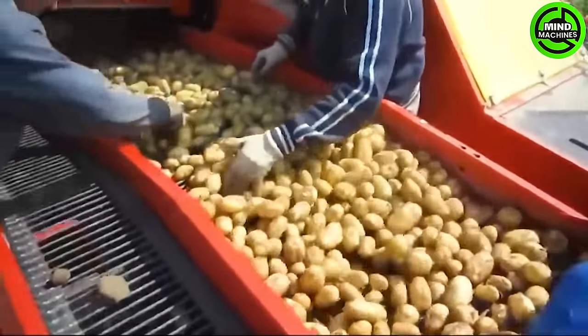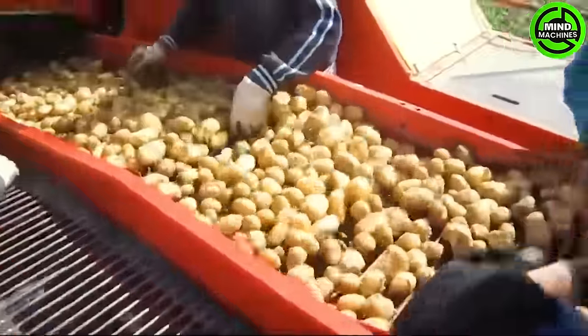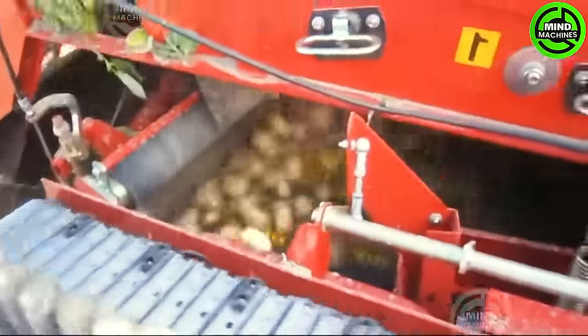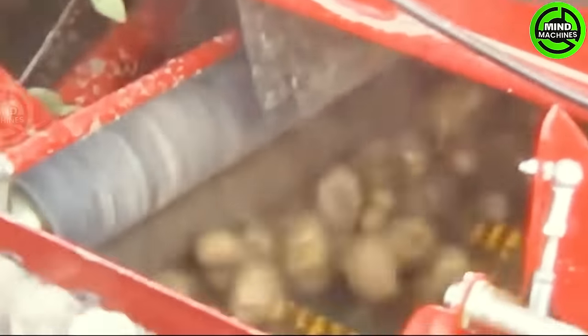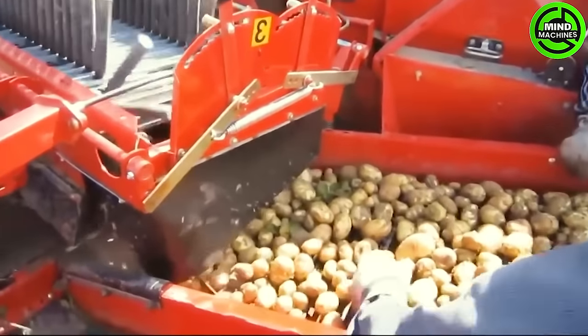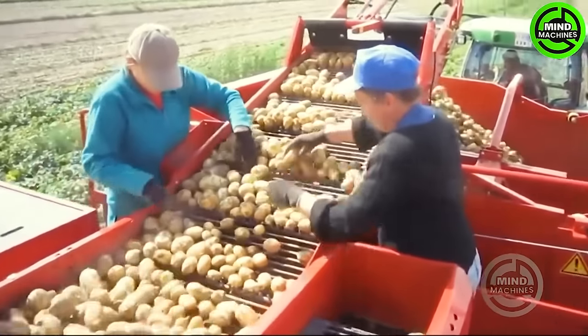The method of harvesting potatoes varies based on the scale of production. It could involve using a spading fork, a plow, or commercial potato harvesters that unearth the plant and remove soil from the tubers through shaking or blowing. Ensuring the avoidance of bruising or other injuries during harvesting is crucial, as these can serve as entry points for storage diseases.